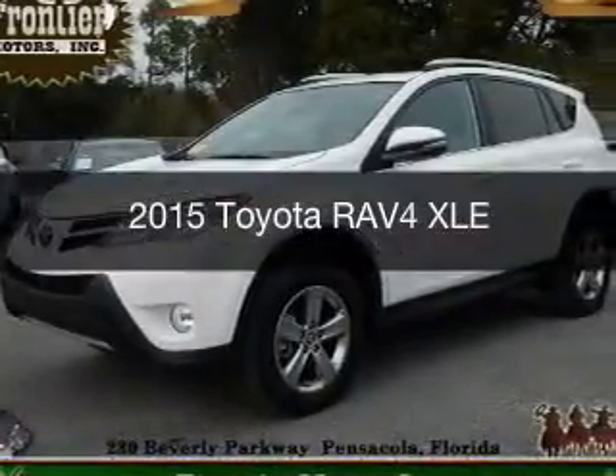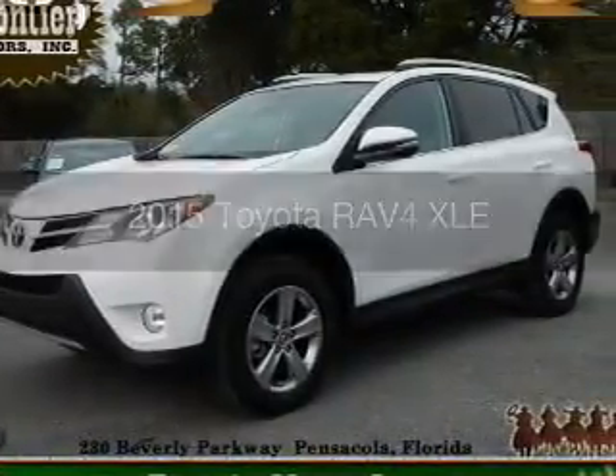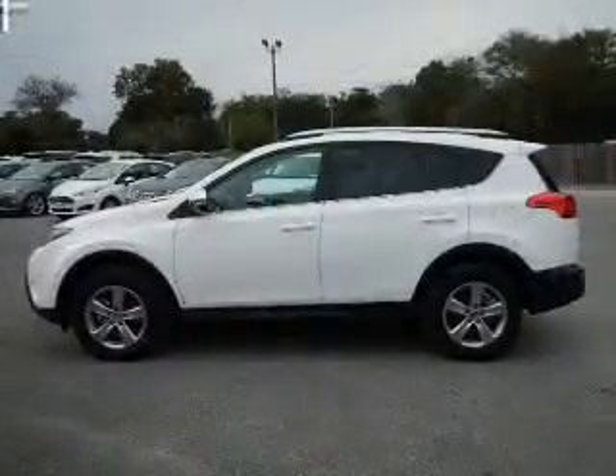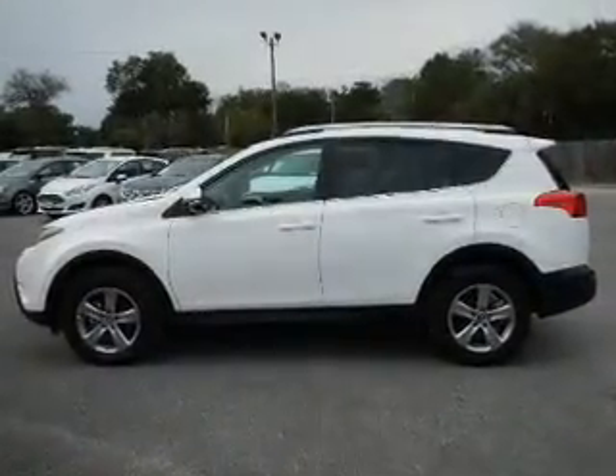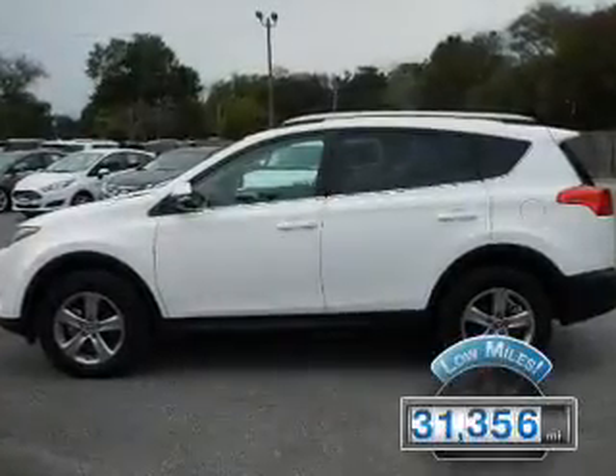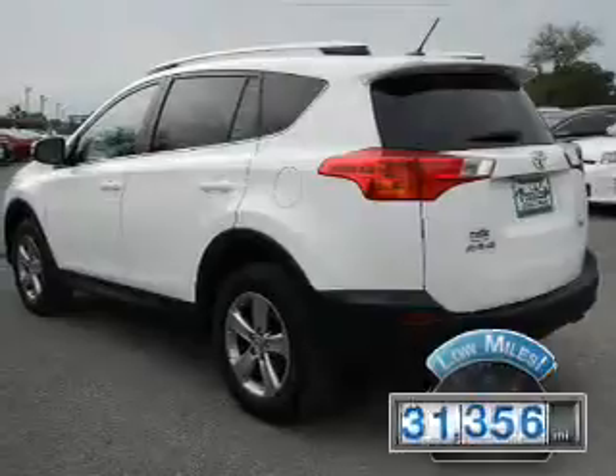This is a used 2015 Toyota RAV4. It's powered by front-wheel drive, a 2.5-liter, four-cylinder engine, and a six-speed automatic transmission. With fewer than 35,000 miles, this vehicle has a long road ahead.